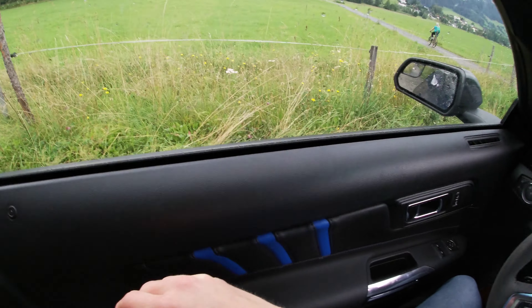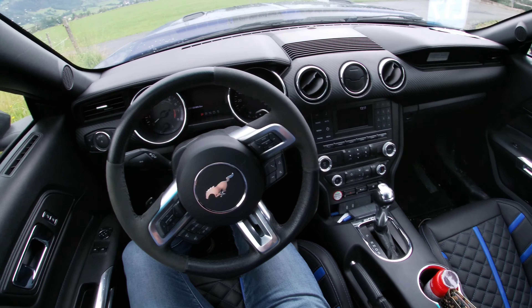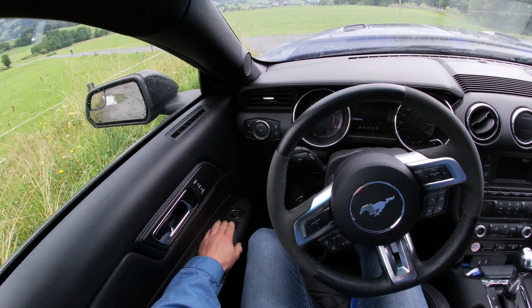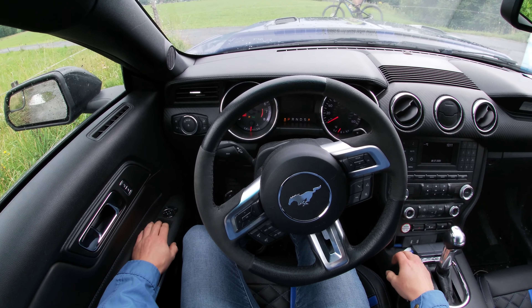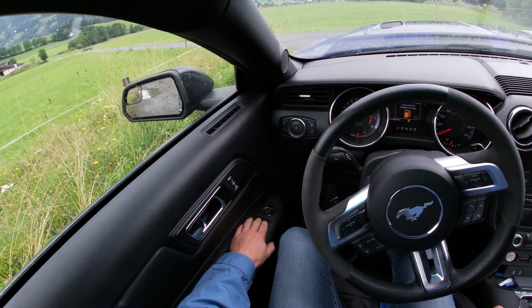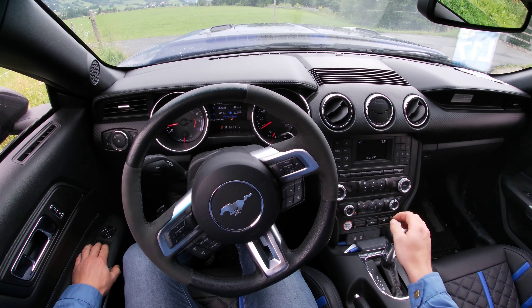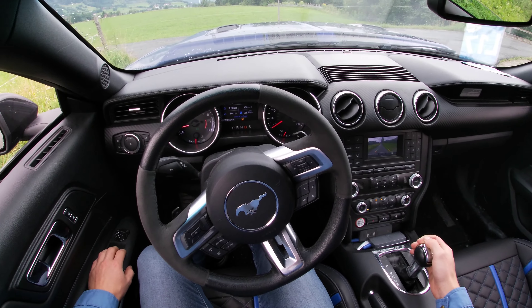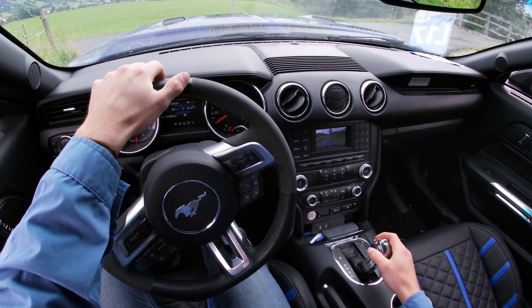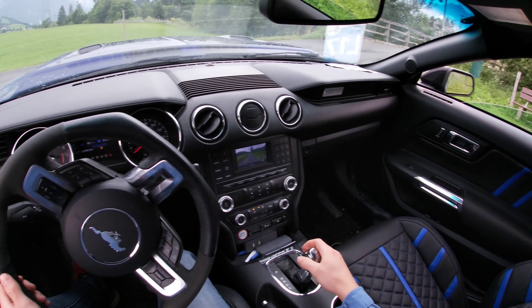They built in an aftermarket sports exhaust system, as we will hear now. Oh, it sounds gorgeous! It is an automatic transmission, six speed.